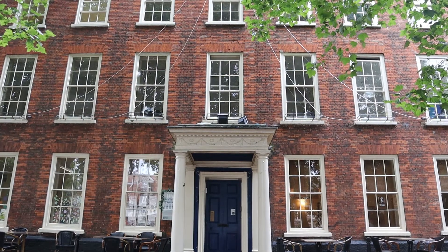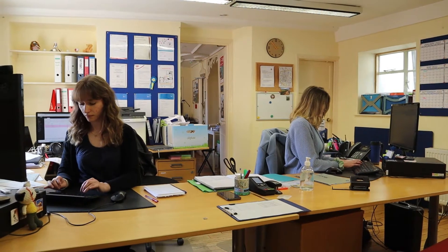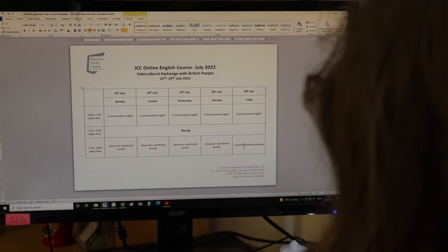But for now, let's look inside our school. Here is our office. This is where you'll find Emily, Gabby and Jun. They work together to take care of students. They'll be communicating with you and will send the Zoom links for your lessons.